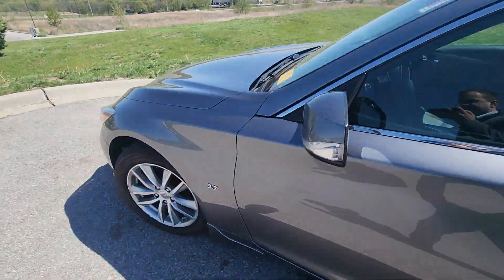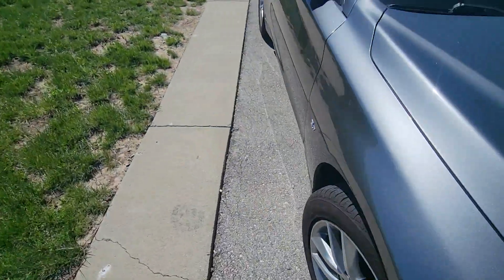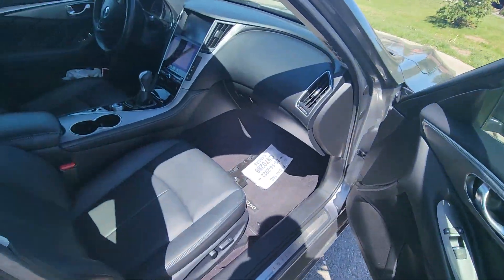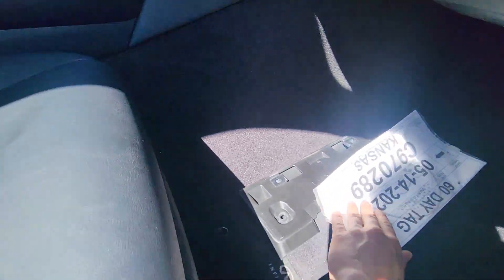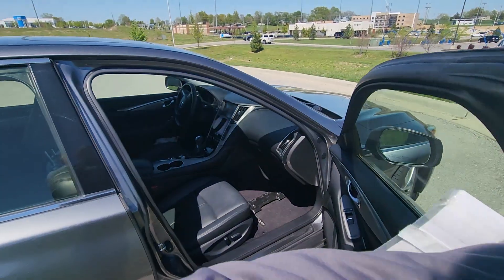I'm just gonna get you the angle from the shotgun seat so you can get a clear picture of the condition this vehicle is in. Boom — looks like we got a 60-day tag there, I'm gonna grab that. Very nice.